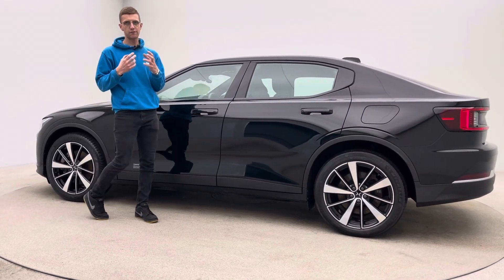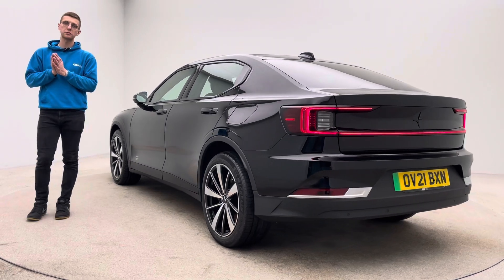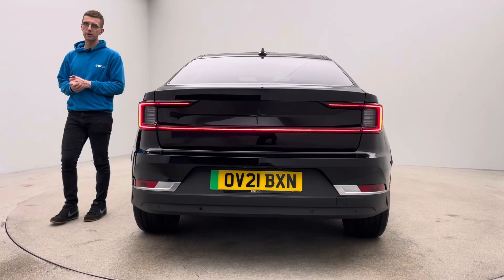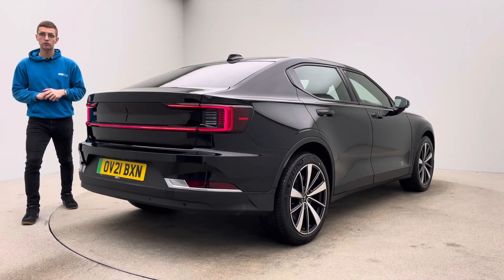In terms of what you get feature wise, please take a moment to have a look through the photography and the detailed description of what this car comes with. Extremely well equipped car, sitting alongside exceptional performance, extremely generous range and a very spacious vehicle as well. Build quality is second to none, it's really well put together, a real nice car to be in and a real nice car to drive.